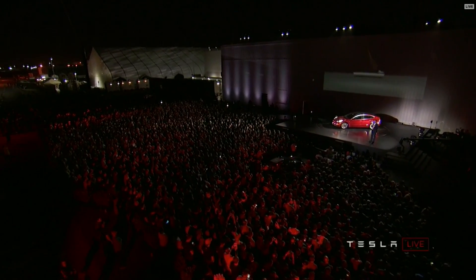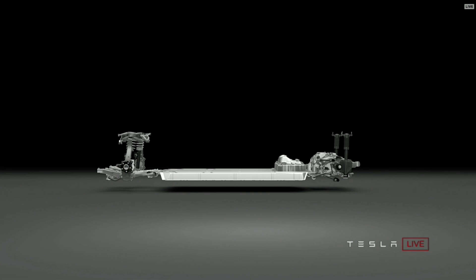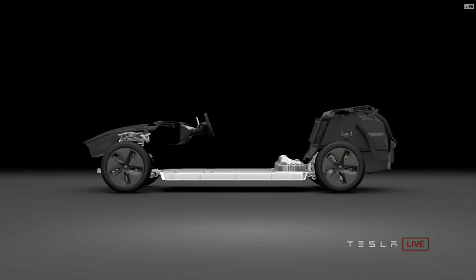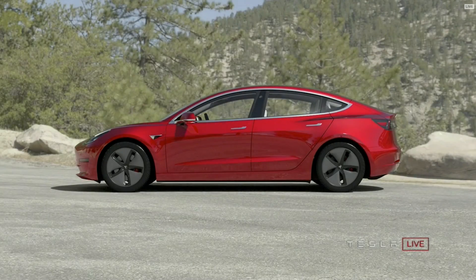In terms of engineering the car, we had to engineer it to be a lot easier to build. The Model S is an amazing car, but it's very hard to build. So we had to get the part count down. The design still needed to be light, but also to make it affordable.